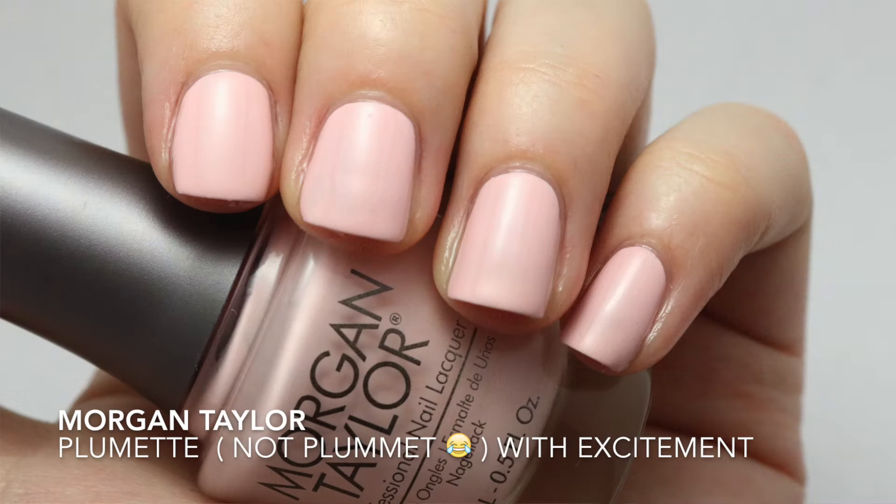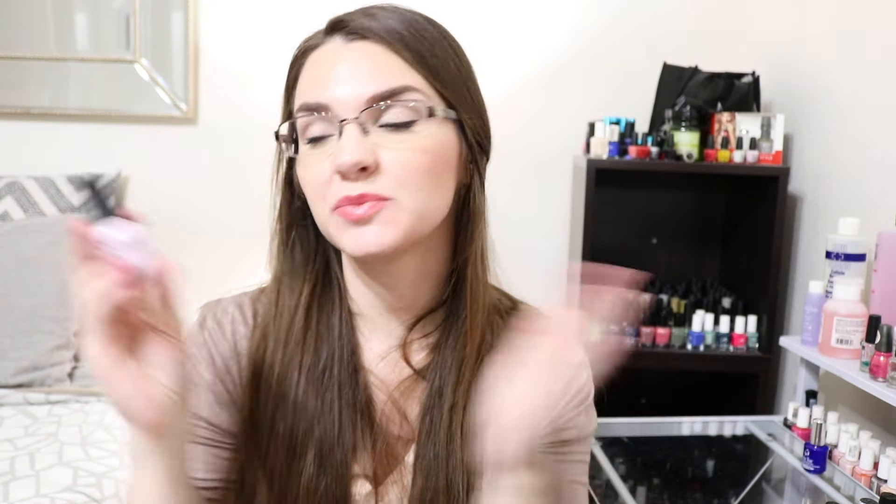The next one is Plummet with Excitement. This is a blush pink that I was able to get opaque in two coats, but it could be a two to three-coater. It looks so plain, it looks like a color you've seen before, but it's the tone of this color that just makes me so happy. I have to admit it's from the Beauty and the Beast collection, so I'm feeling a little nostalgic about it.